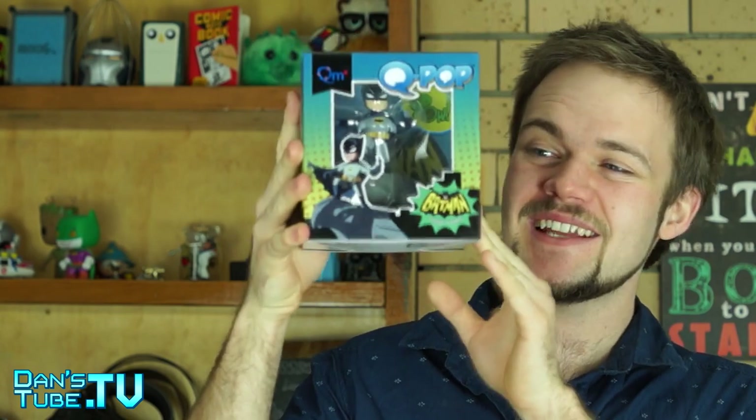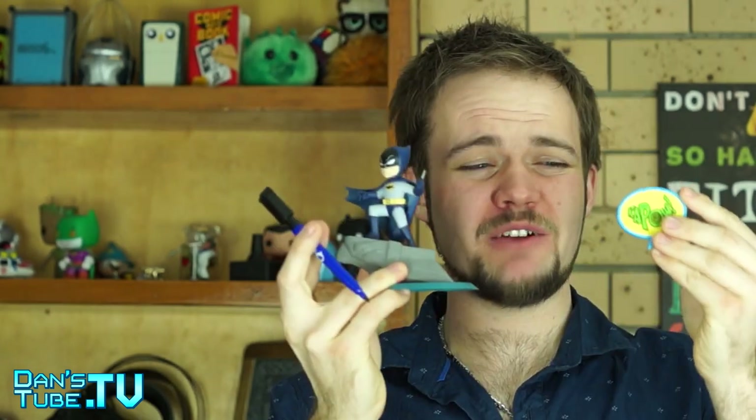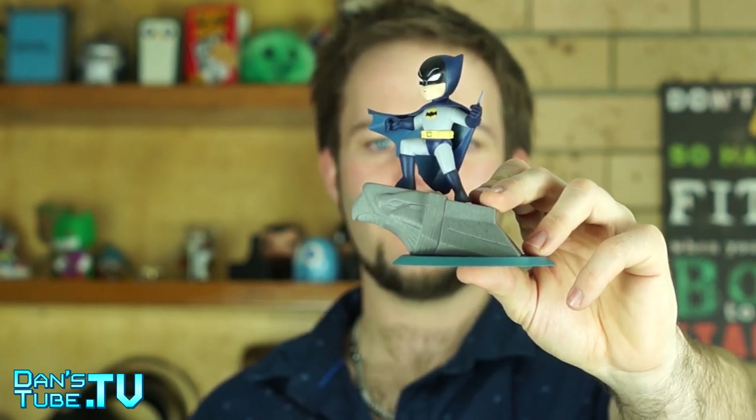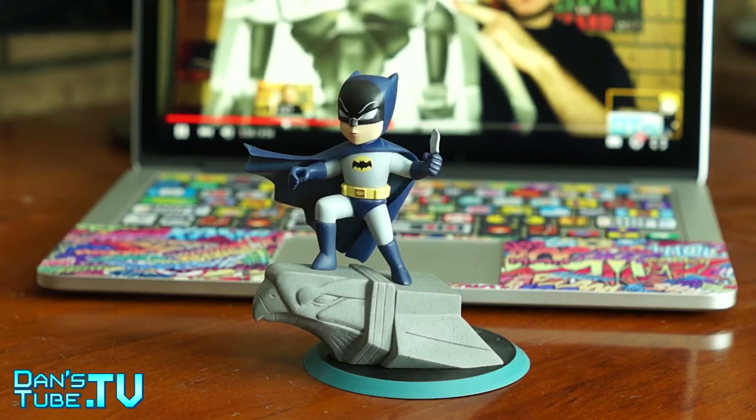This is a Batman classic TV series pop figurine. We also had the option to win Superman or Catwoman, but we got Batman, which I'm really happy about — I absolutely love Batman. That's a really cool pop figurine. We also got a Kapow sign, which I apparently broke as I ripped the box open. He has a spare hand where he can hold that, but I wouldn't have used it anyway. There's also a pen with an eraser and a little brush section. I'm just going to leave him the way he is — he looks really awesome, and he'll be a nice addition to my shelf.